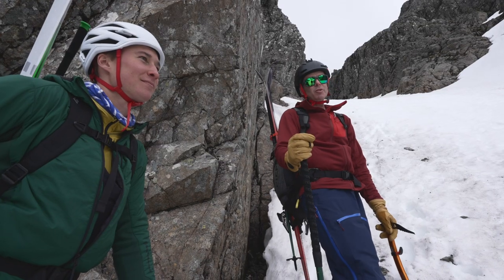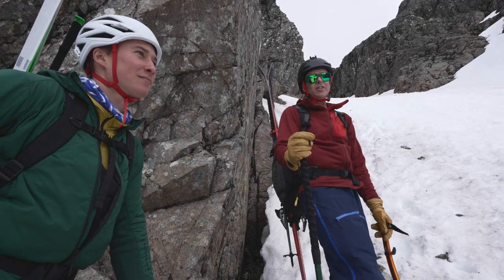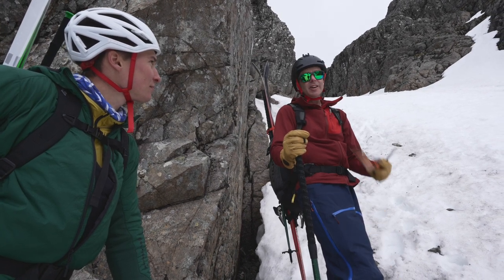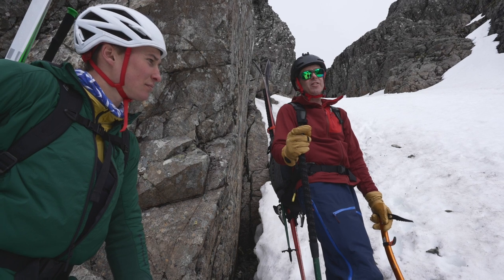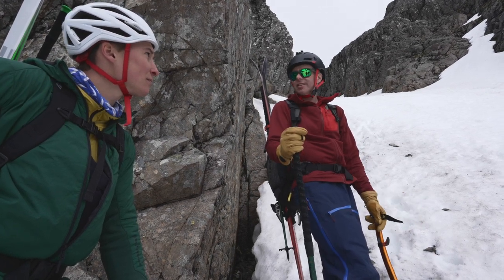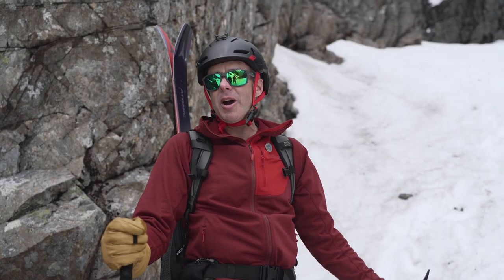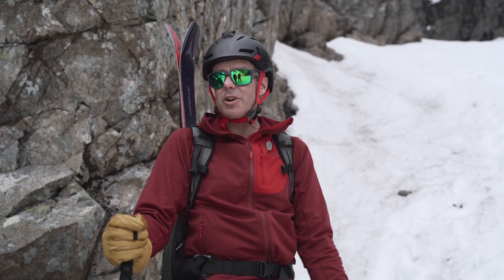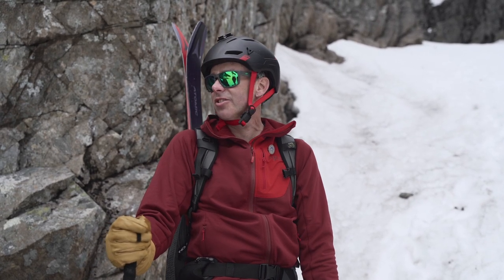We've reached the bottom of Number 4 Gully on Ben Nevis, and this is one of the key places we identified where we would have to make a decision. Ian and I have discussed the weather, the snow, and how we're both feeling, and we've decided to continue. We are concerned about the cornice above the top and some of the little stones indicating rockfall, so we're going to move quickly and efficiently through this gully.